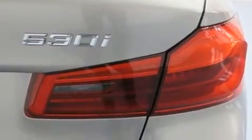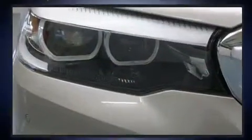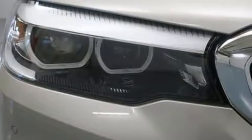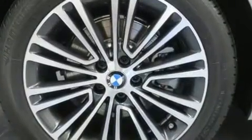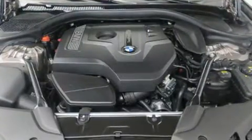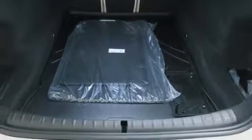BMW prioritized fit and finish, as evidenced by power front seats, a built-in garage door transmitter, an automatic dimming rearview mirror, front fog lights, power door mirrors, heated door mirrors, and a power moonroof that opens up the cabin to the natural environment.